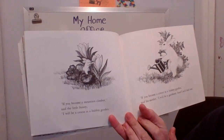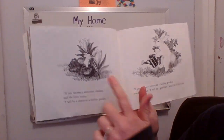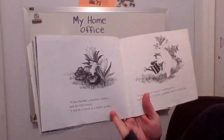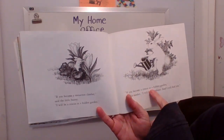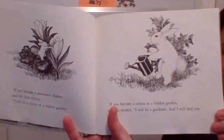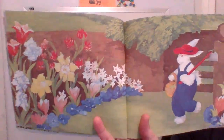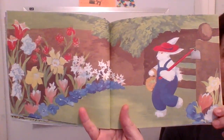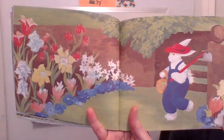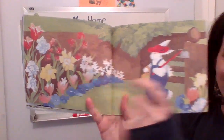If you become a mountain climber, said the little bunny, I will be a crocus in a hidden garden. A crocus is a type of flower — there are crocuses that are starting to sprout up from the ground right now if you look outside. If you become a crocus in a hidden garden, said his mother, I will be a gardener and I will find you. Look at the detailed picture of the mother bunny imagining what she would do if her little bunny turned into a crocus flower. Can you find the bunny? Right there.